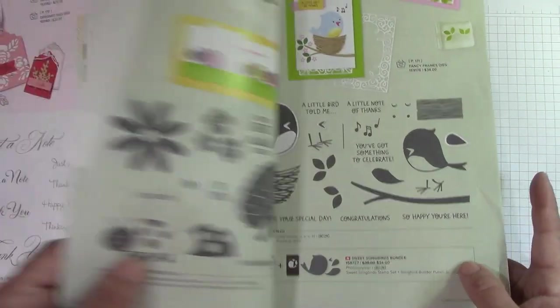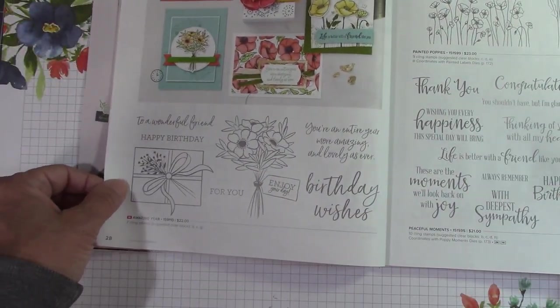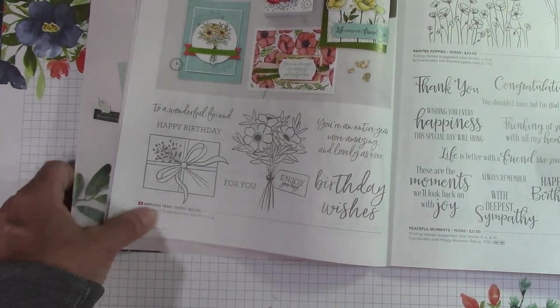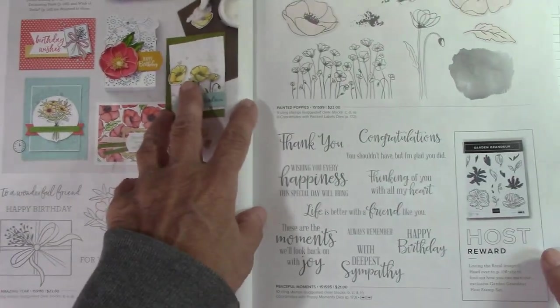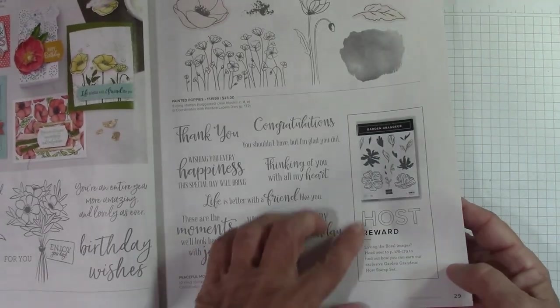Flowering Tulips carried over. Amazing Year — that's a pretty bouquet, a nice stamp set with a lot of pretty cards. Of course, Painted Poppies has been here. Peaceful Moments is here, and here's a host set.